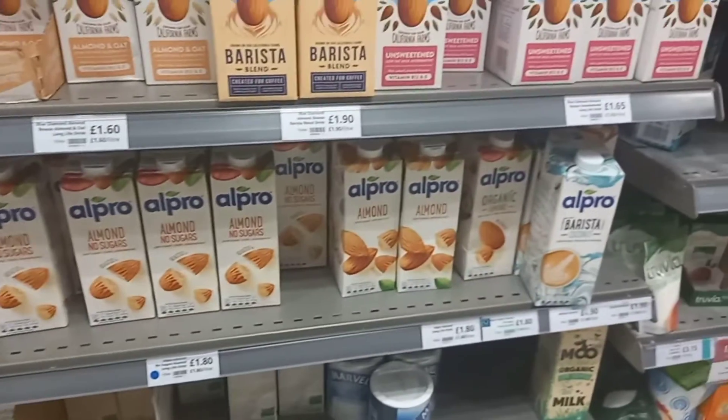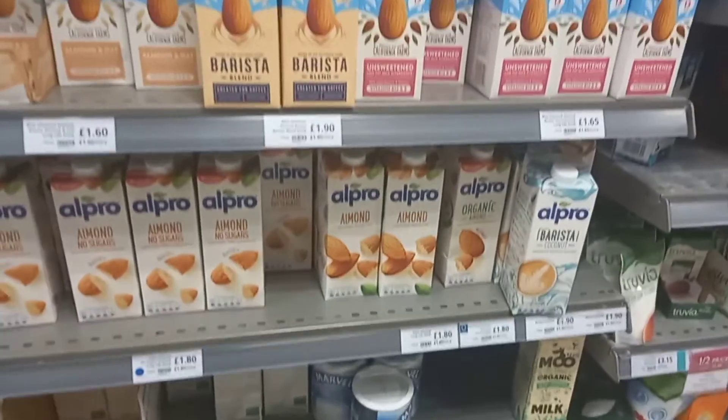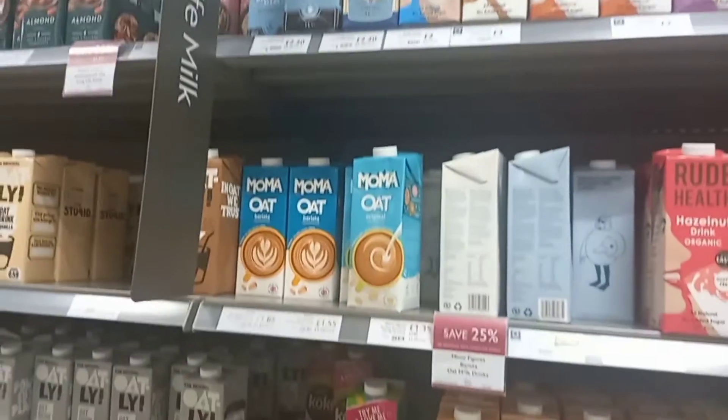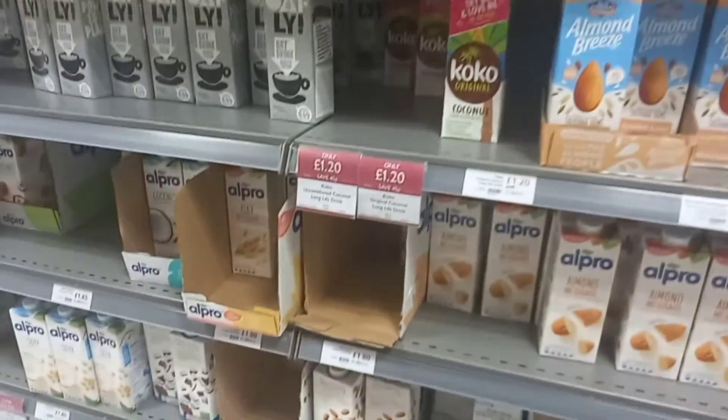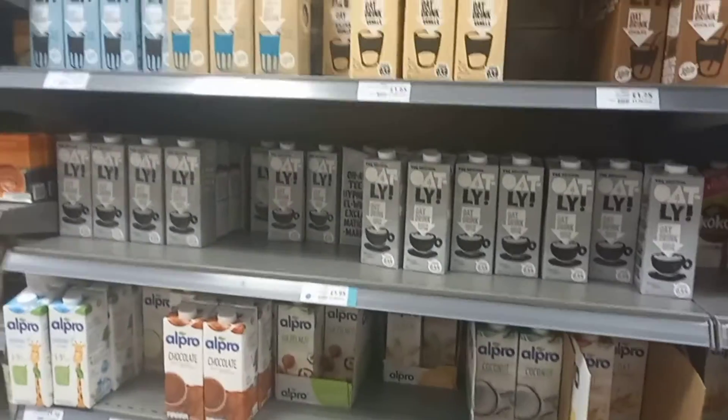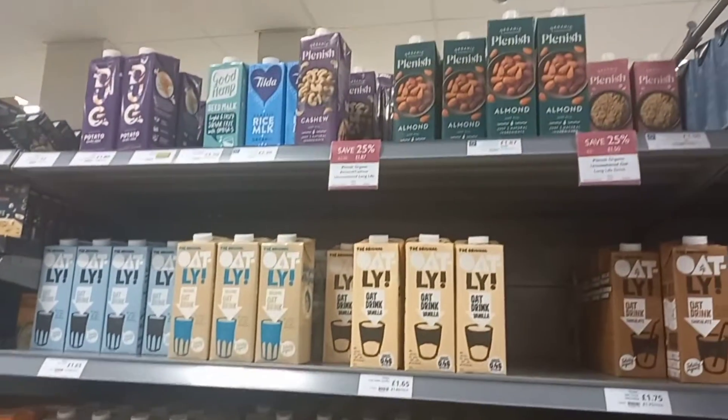The salad cream is reduced from three pounds to only £2.49. I also grabbed two Magnums. Now I'm checking the milk section since I only have one milk left, but my grocery bag is already very heavy.